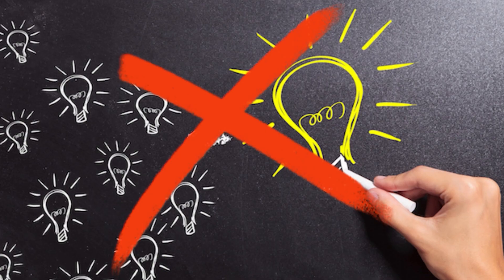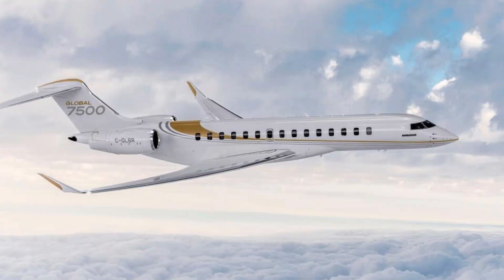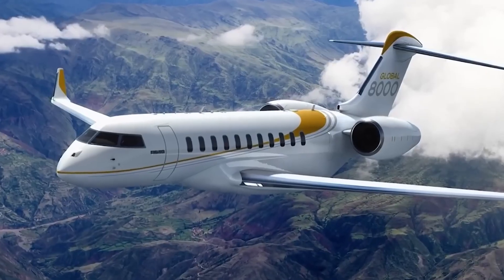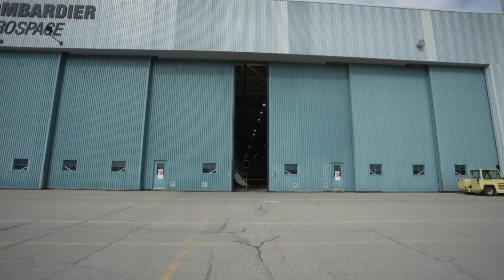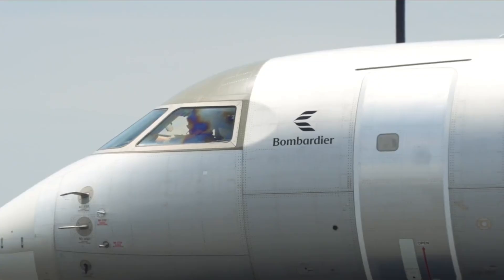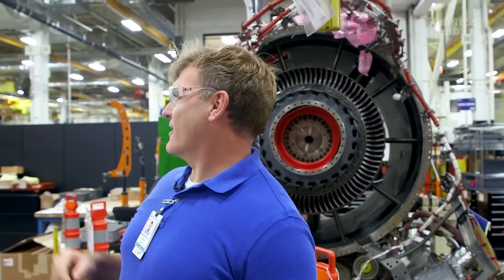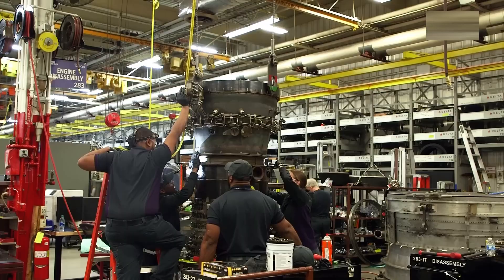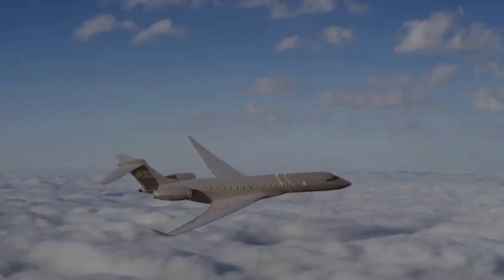And it's not just theory — the Passport engine has already proven itself in the field, powering the Global 7500 and the 8000's predecessor with thousands of hours of flight time across the globe. When Bombardier needed a power plant to break records with the 8000, they chose a platform that had already delivered and pushed it even further. Feedback from Global 7500 operators helped refine the engine's final configuration, with real-world data leading to tweaks in software and materials to handle even longer routes.